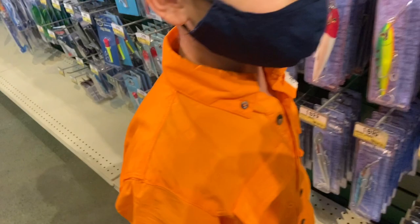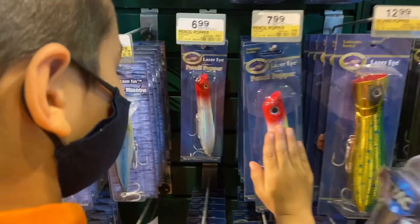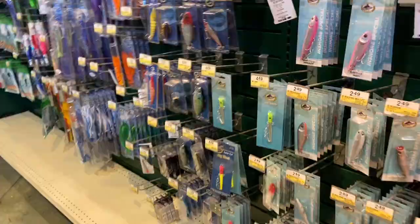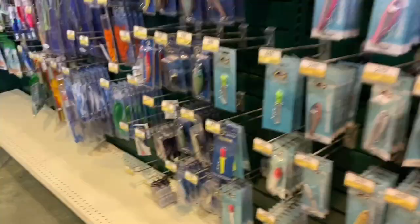Hey guys, hold on — Riker found something! Look at the size of these lures. Put your hand up next to that — those are big lures. That one's even bigger, look at the size of that one compared to Riker's hand. Over here are some that look like squids — whoa, look at this one! These are huge. That's a flying fish lure, and these are all huge lures for saltwater fish.